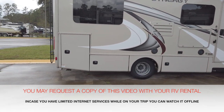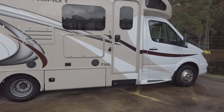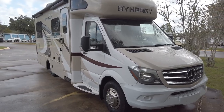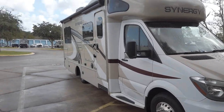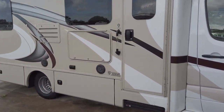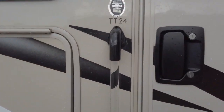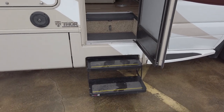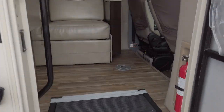Welcome to your Thor Synergy rental. Thank you for your interest in renting this RV. This is a Mercedes diesel engine with a Dodge chassis, believe it or not. Let's go inside and take a look at it. Automatic step entry, as you can see.